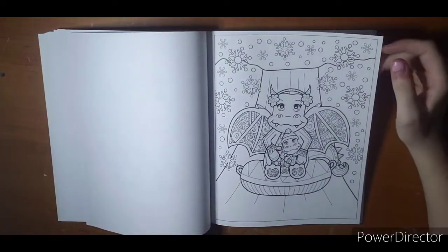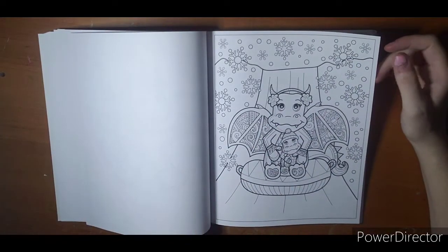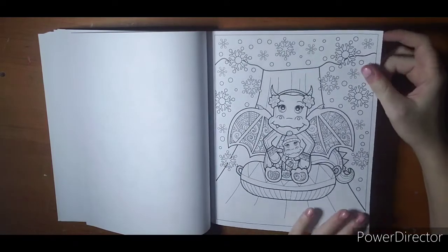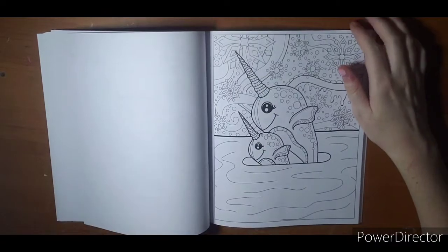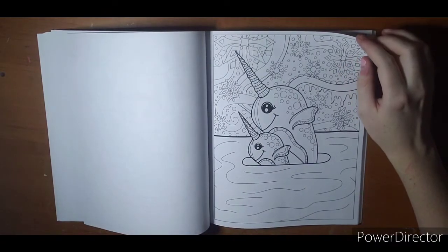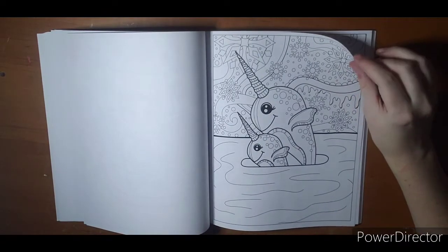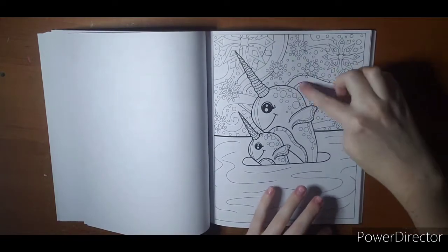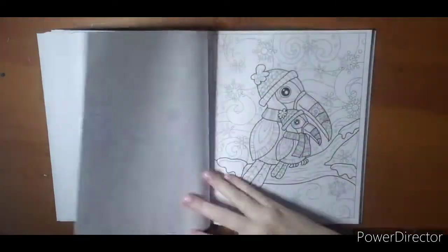There's a mama and a baby dragon — might be a daddy dragon, or an uncle, grandma, grandpa, whatever you prefer. Owls. I like how this one has the dripping effect going down on it; that's pretty neat.